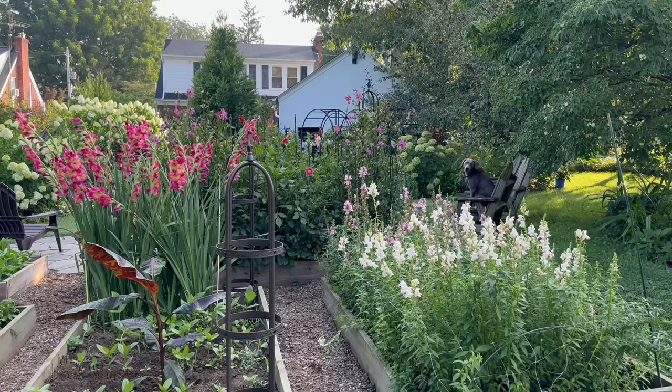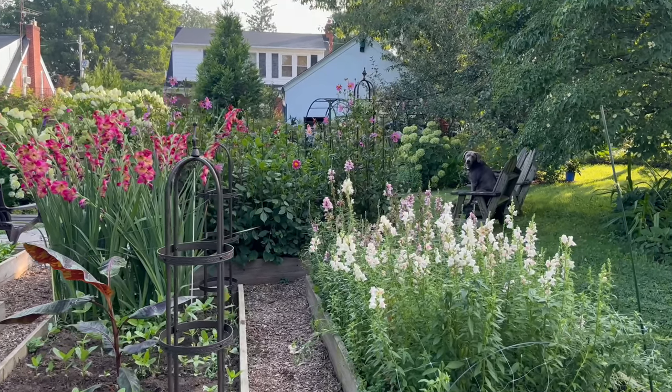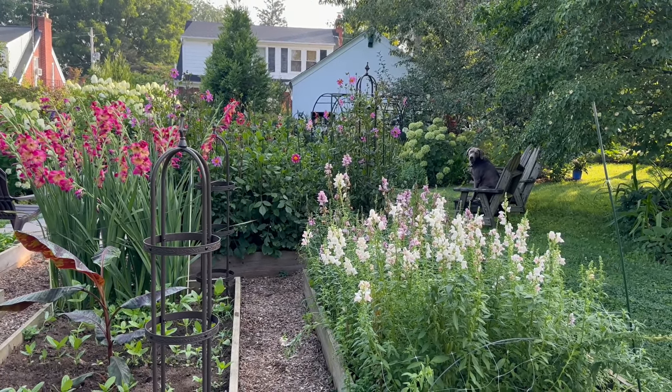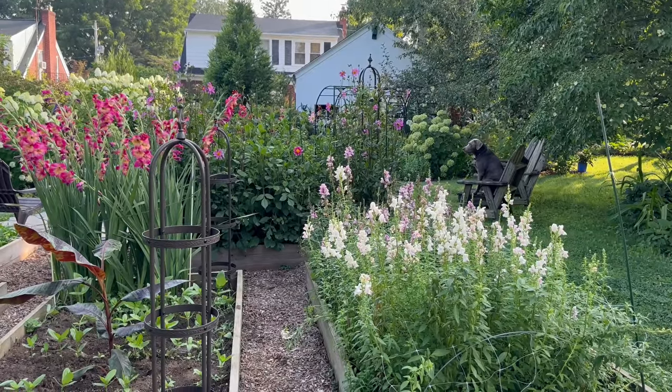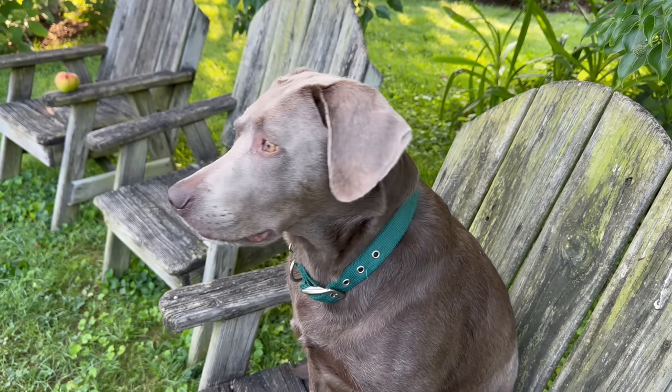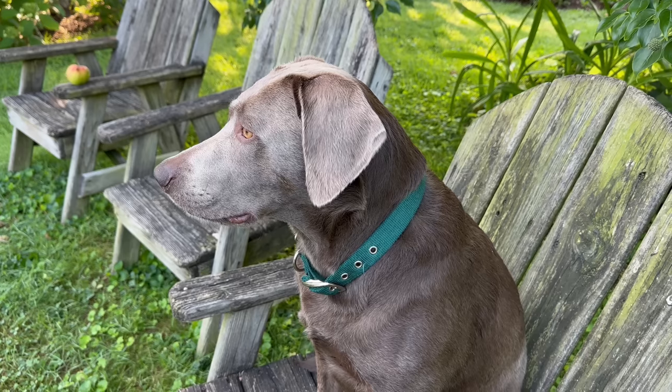Grace is in her normal morning spot. She's so funny — she always sits in that particular chair every morning when we come out here and just watches me work. Gracie, are you excited for the apple muffins today? Gracie loves batter, don't you Grace?